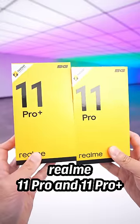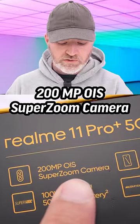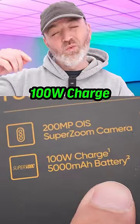Today we're looking at the new Realme 11 Pro and Pro Plus. 200 megapixel OIS super zoom camera. 100 watt charge. Even faster charge on the Plus model.